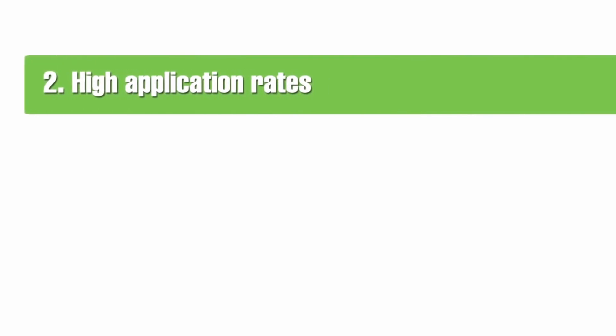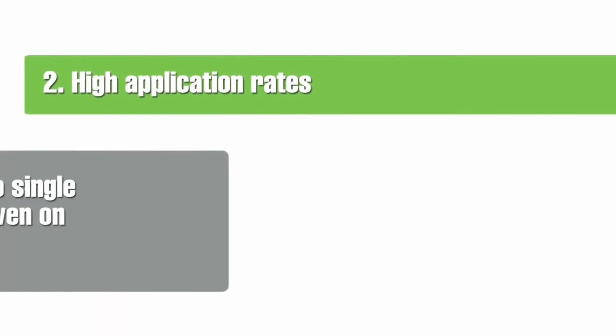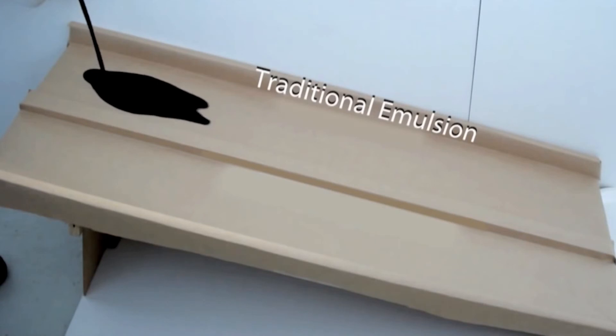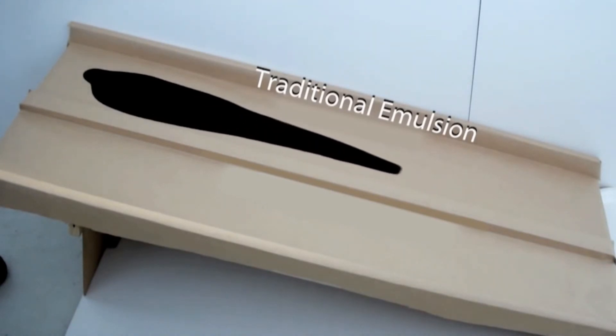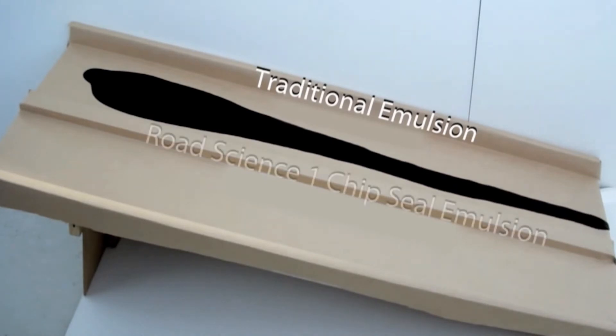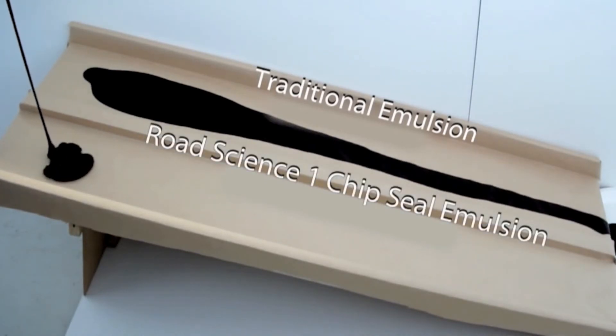Benefit two: high application rates. Our emulsions are flow resistant, so high application rates can now be sprayed without runoff, even on the steepest slopes. This means single coat emulsion treatments are now readily achievable. We're able to spray the bitumen emulsion where it's required, and it will stay there.